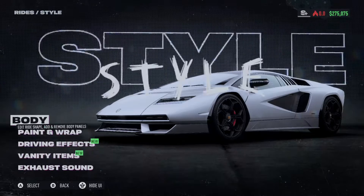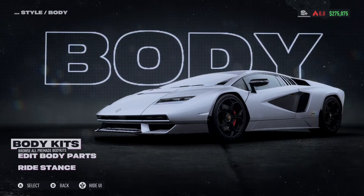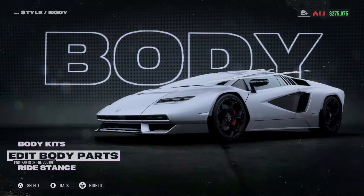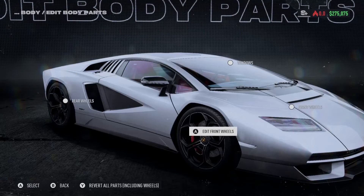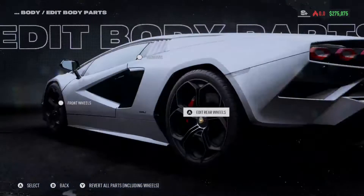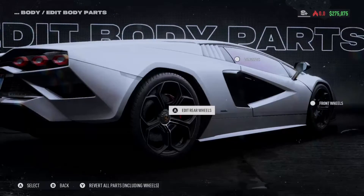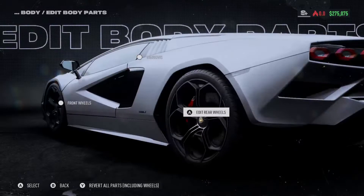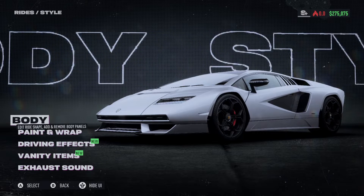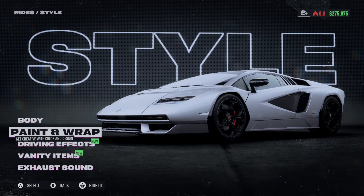The whole point of going through and doing these things is to show people the customization options, but there are no customization options. This is going to be a really short video because there's nothing — like, you can do a little bit of rads and stance. This is the vehicle I used to beat most of Week 4.